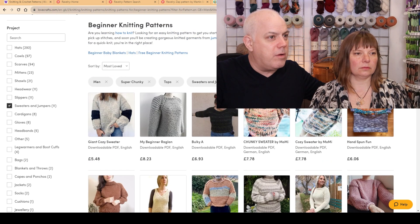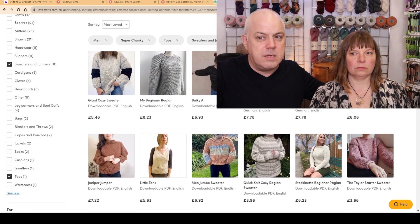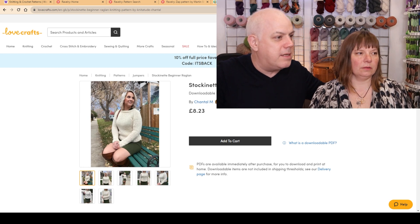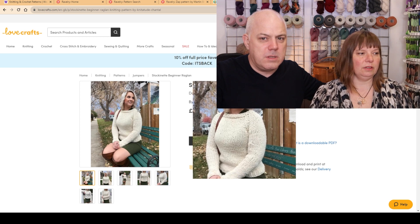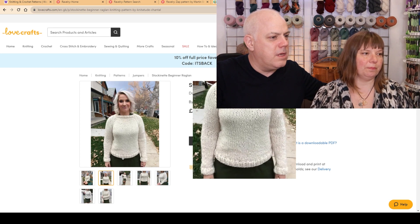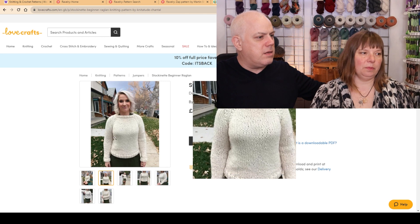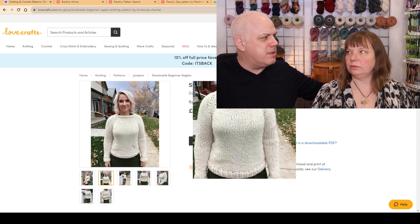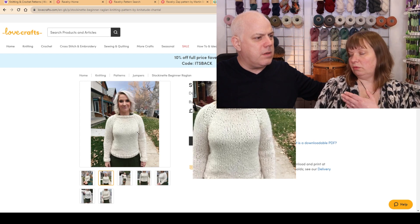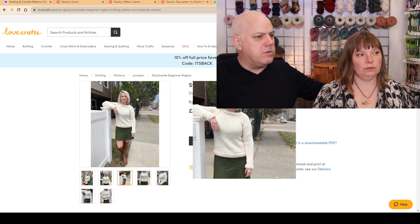I'm not hugely excited by any of these results. I like that there are independent designers here. The most professional-looking one is this stockinette beginner raglan — let's click on it. So Chantal M — I don't know who that is, probably an independent designer. She looks like a good knitter. I think she's actually quite popular on Instagram. That looks to me quite straightforward — there's a little bit of shaping. I don't know if I want to do that. Well, if you're going to go for a tank top or slip over, you do have to do some shaping, but you wouldn't go for a raglan for a slip over.